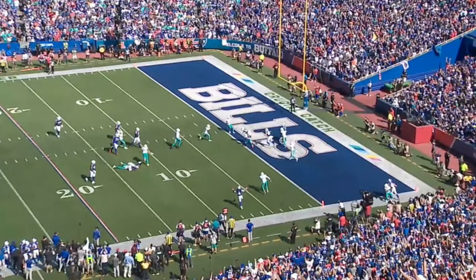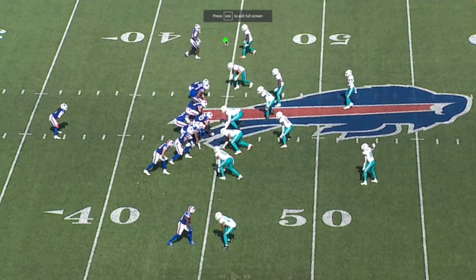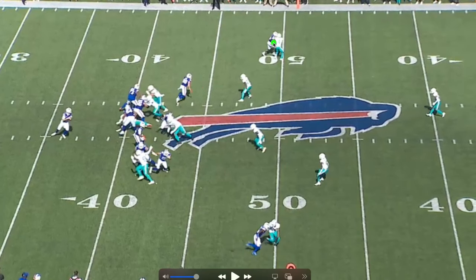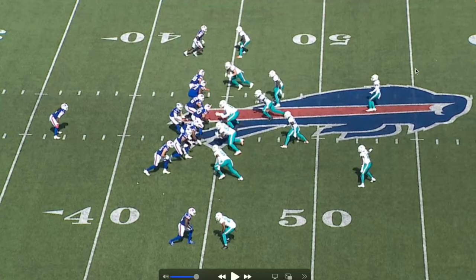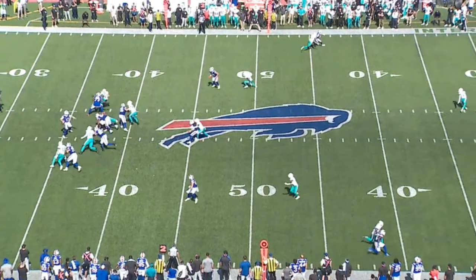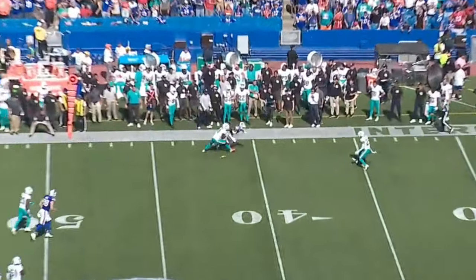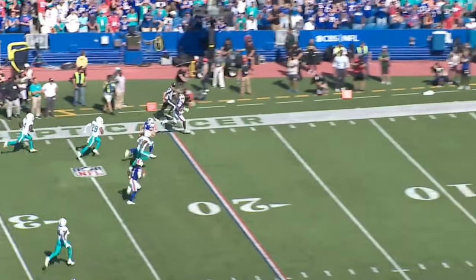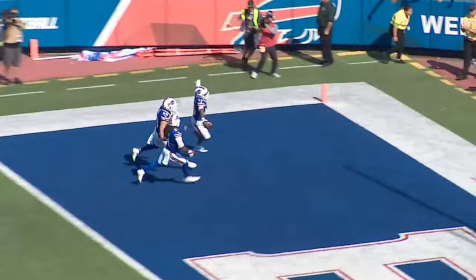On this play Diggs runs a little out route and turns it upfield. There's no safety over the top, so that should be six on that route alone if he gets separation. But watch the safety — he drops all the way back. Diggs goes out, turns it up, sees the safety playing it, cuts it short, breaks the first tackle, breaks the second one, and he's in for six. What a great football player.